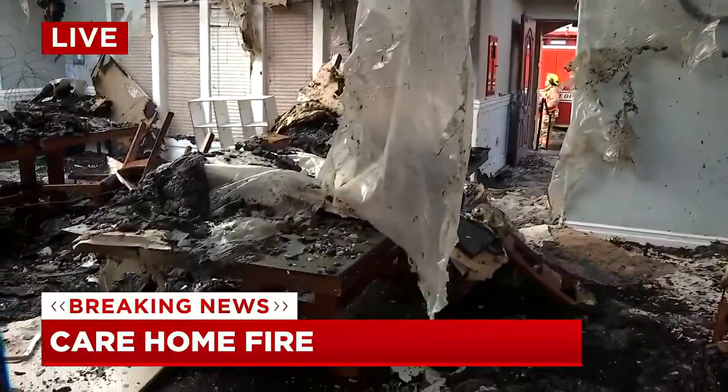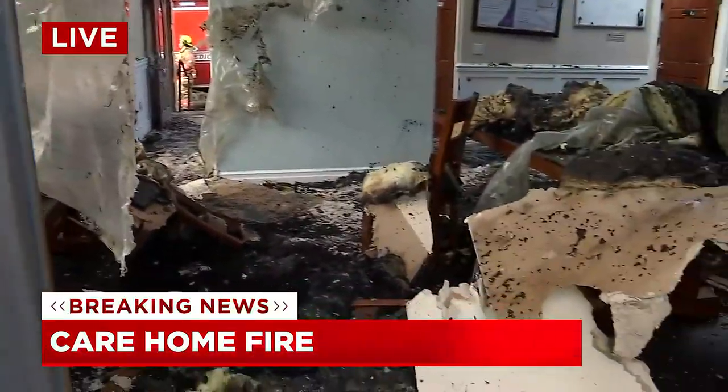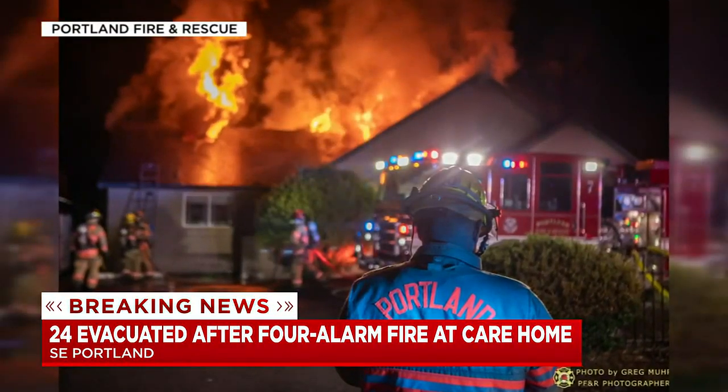Some of them have now been moved to the back building of this care facility, others taken in by the Red Cross. I want to show you some pictures from earlier this morning — let's give you a look at those.